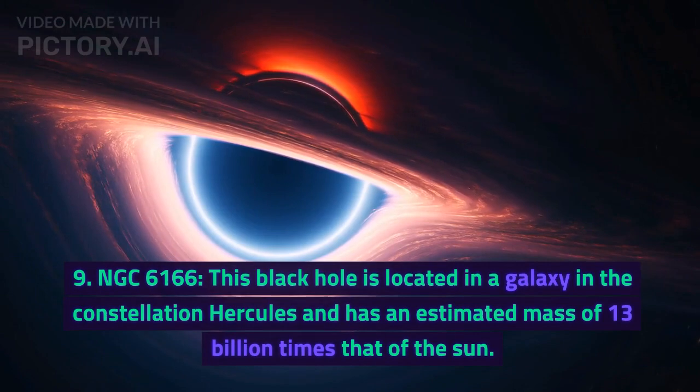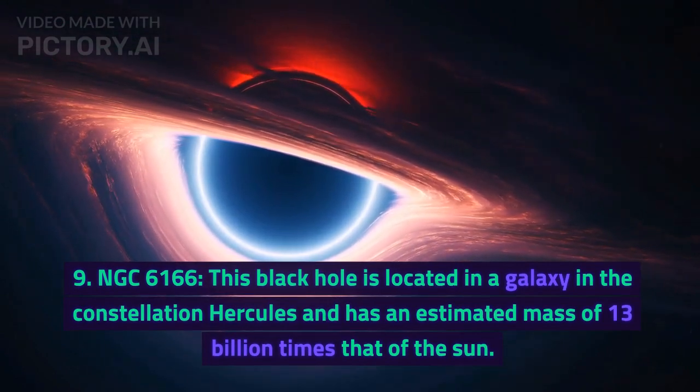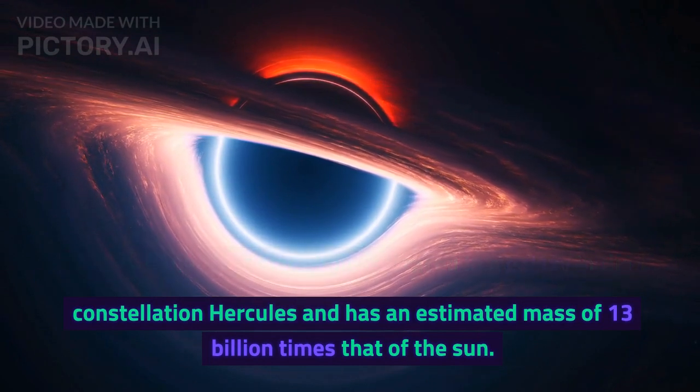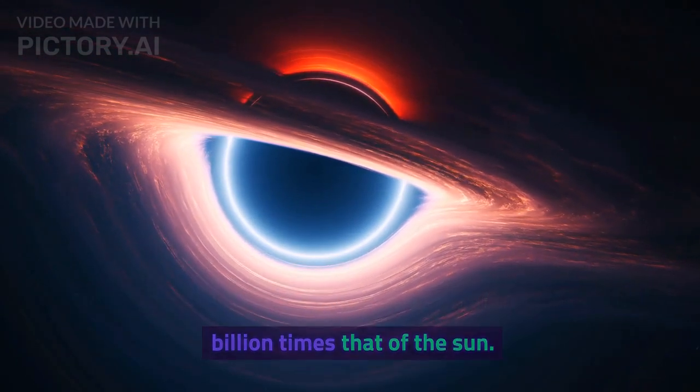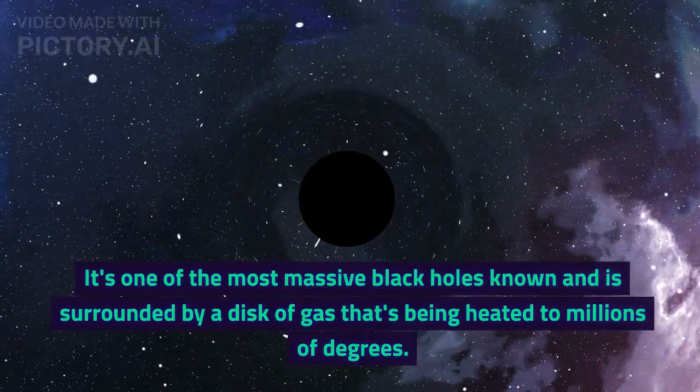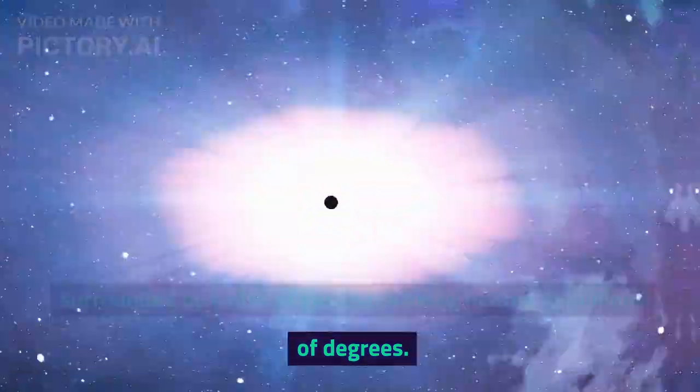Number 9: NGC 6166. This black hole is located in a galaxy in the constellation Hercules and has an estimated mass of 13 billion times that of the sun. It's one of the most massive black holes known and is surrounded by a disk of gas that's being heated to millions of degrees.